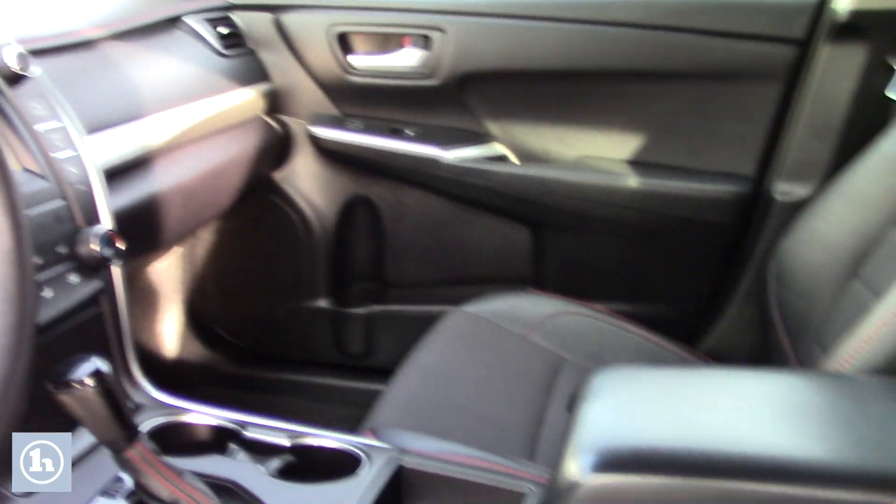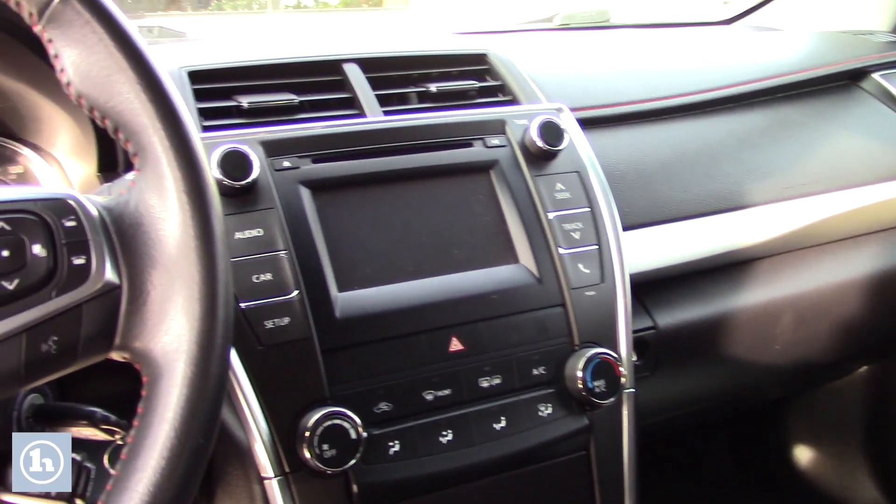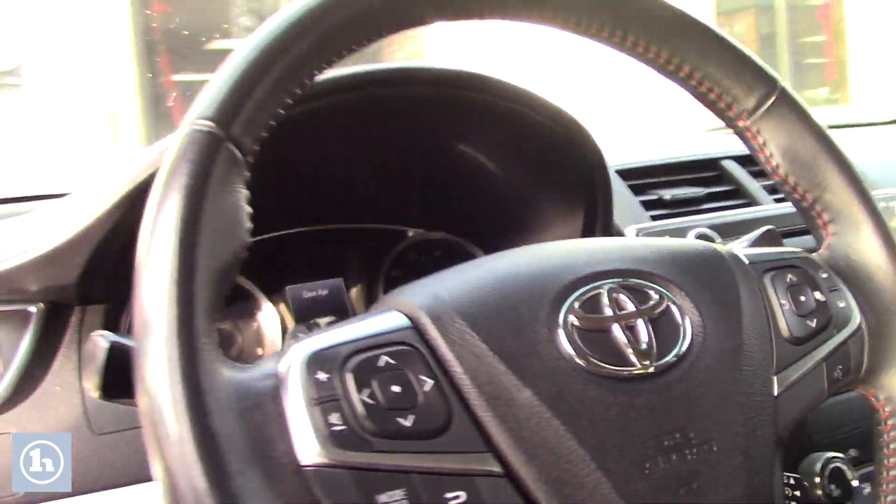It does have the leather with the cloth inserts. Has your hands-free audio Bluetooth as well as your cruise control. Easy to use climate controls and radio controls in the center.